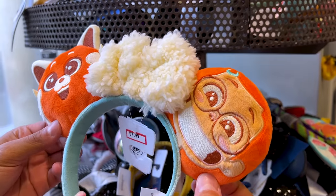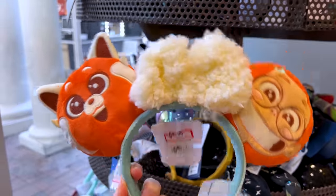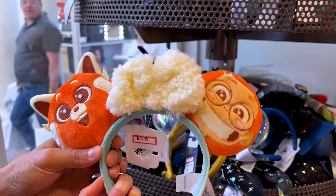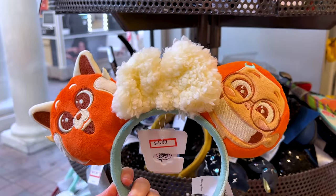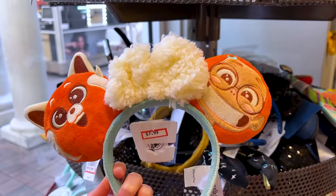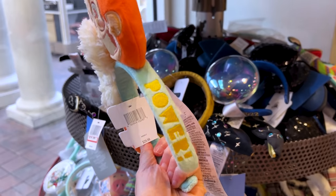I don't wear ears, but this makes me excited for some reason. It's very, very light. We have Mei Mei — the Turning Red ears — with a little Sherpa bow in the center. It is $8 down from $30, and it says 'Panda Power.'